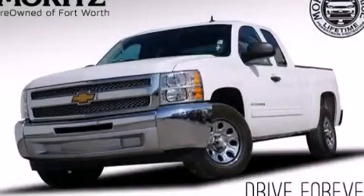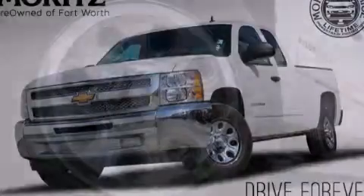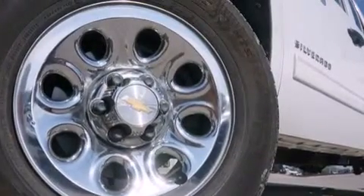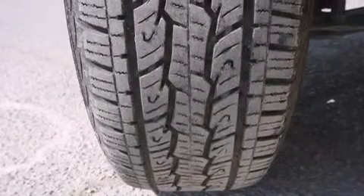This is a 2013 Chevrolet Silverado 1500. It has the power to move what you need and the look too. This truck has a 4-speed automatic transmission and a 4.8-liter V8.